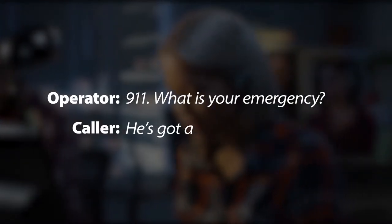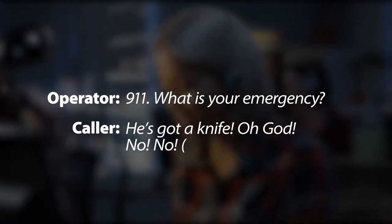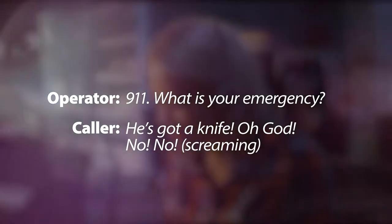911, what is your emergency? You guys, no! Oh, God! No! No! Oh, God!